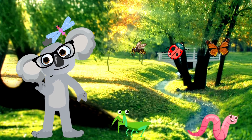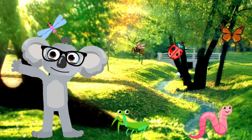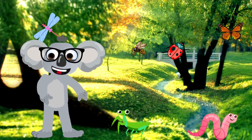Bugs! Oh kids, wasn't that a bug-tastic adventure? Remember, insects may be small, but they're mighty important for our planet! Until next time, keep exploring and learning new things! Catch you later, alligators!